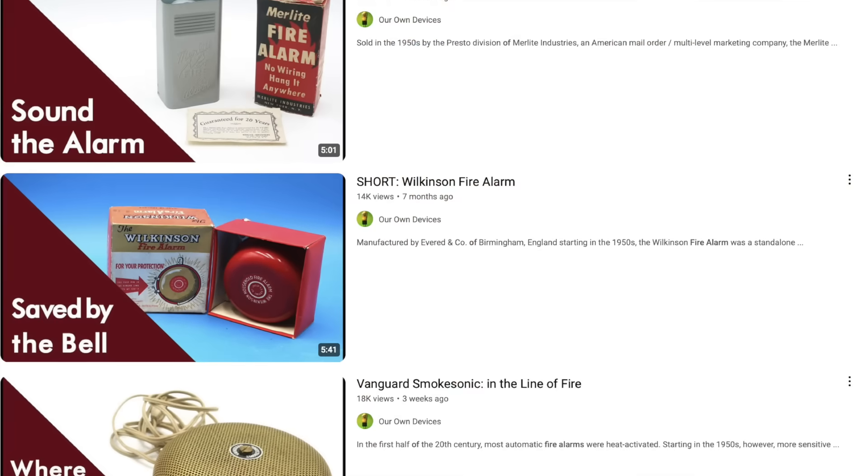Hello everyone and welcome to another video on Our Own Devices. I'm Jean Messier and today we're not going to be so much looking at a piece of vintage technology as wrapping up a series I have rather inadvertently been making over the past little while on home fire alarms.